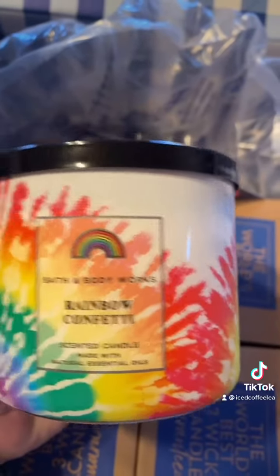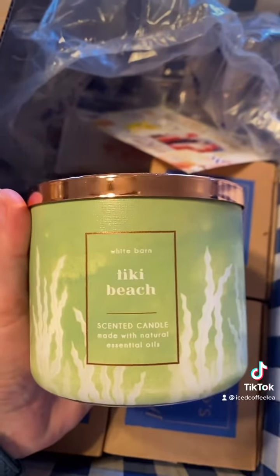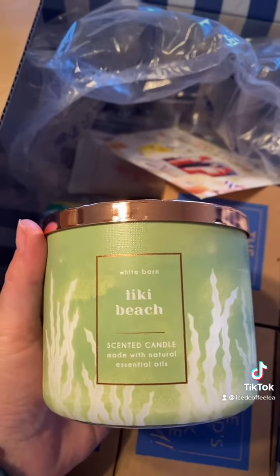The first one is Rainbow Confetti, and it smells really yummy. Next one is Tiki Beach, which smells really yummy too.